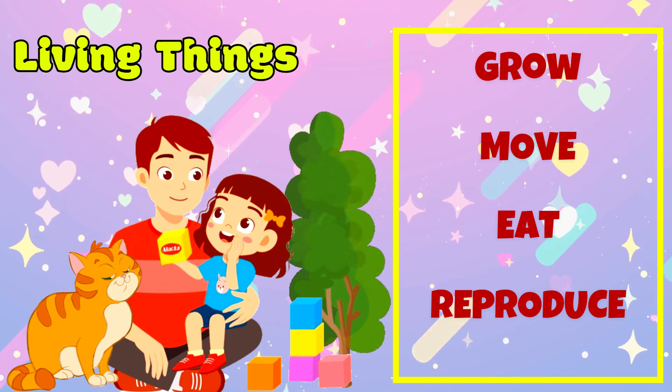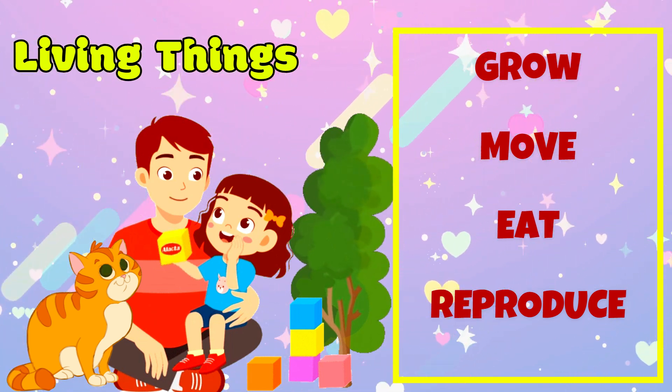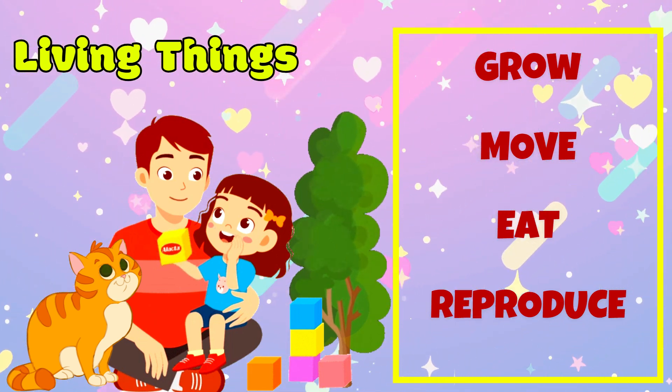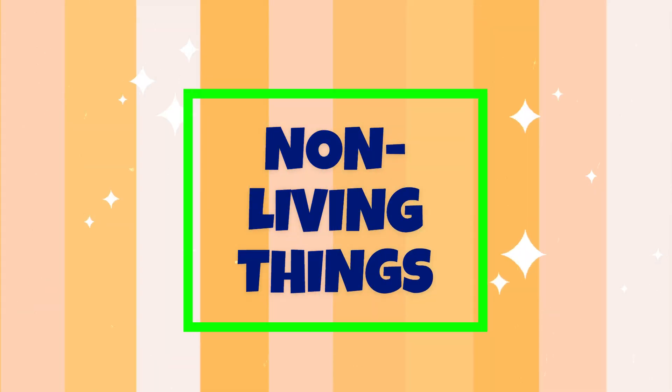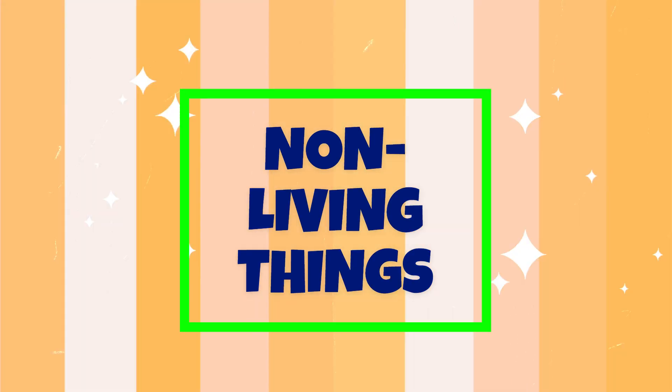Just like you, living things are always changing and growing. Now, let's shift our focus to another aspect of our world: non-living things.